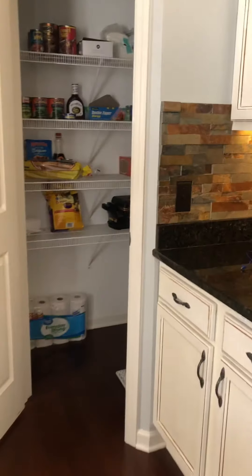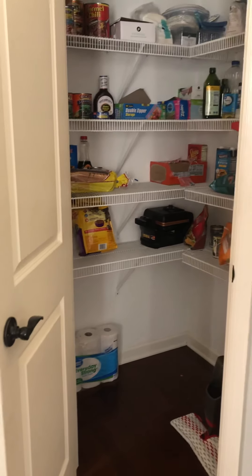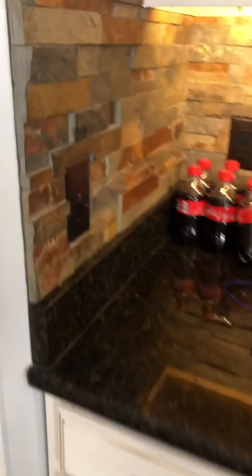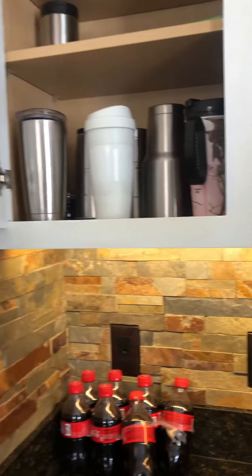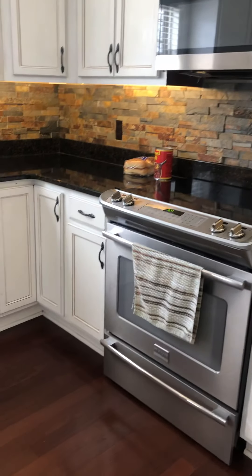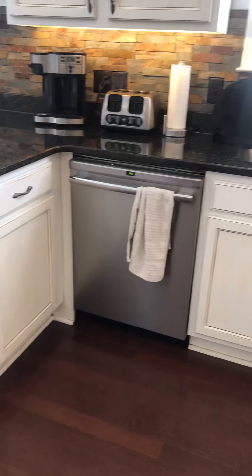Stainless steel appliances — they look to all be Frigidaire, except for the microwave which is LG. Corner cabinet here. The stone goes all the way around — granite. These are wood cabinets. Electric range. Dishwasher.